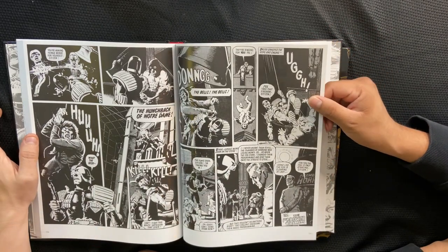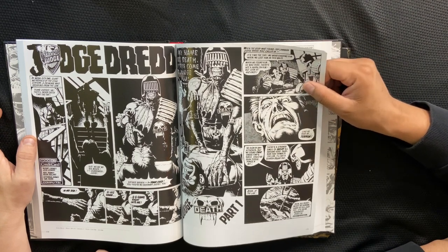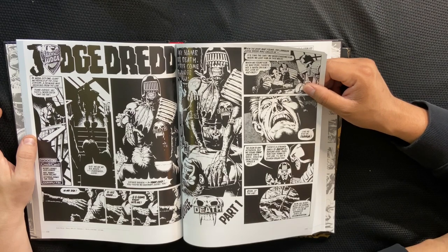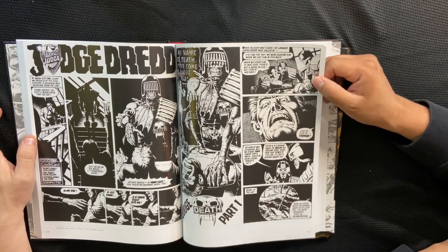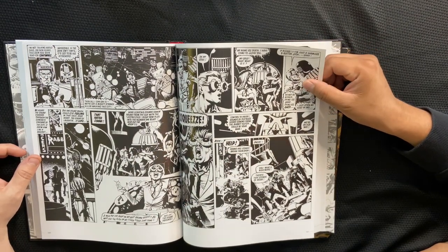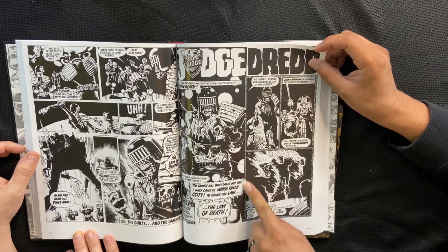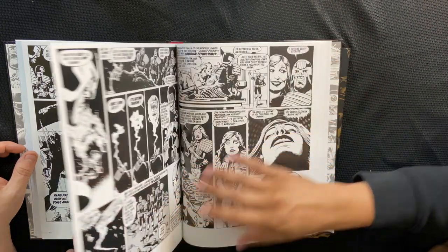Here we go — this is where it starts to get good for me. Judge Dredd: Judge Death, Part One. I actually learned tonight that Boland was the co-creator of Judge Death — him and John Howard. And this is also the first appearance of Judge Anderson, which is 2000 AD issue 150 — though it starts in 149 since it's the same story. This issue is a lot darker than the others — a lot more black, less line tone. God, look at that — Judge Death is a force to be reckoned with.